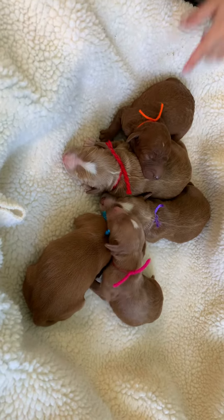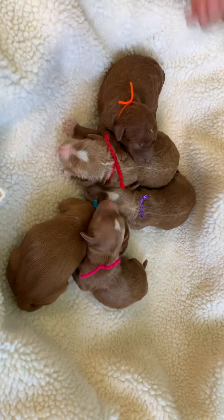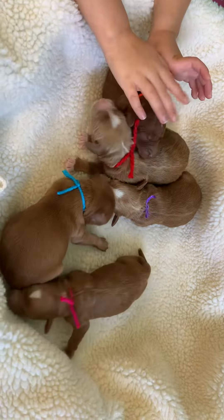These sweet puppies belong to Kira and Rufus. A lot of little sweeties there. We have two girls and three boys.